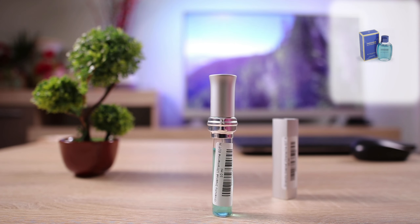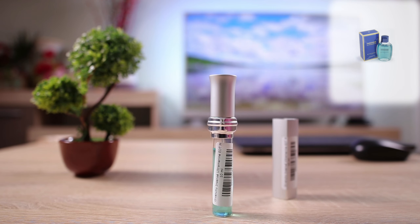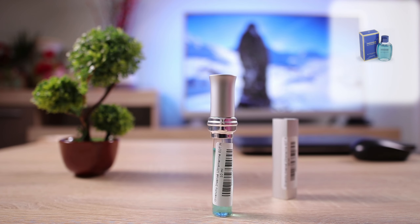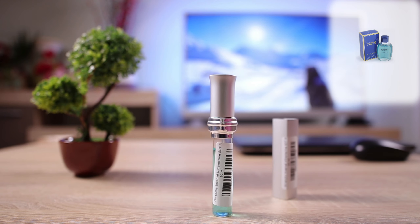As I said, it's a more mature type of fragrance, not really for the younger crowds. We have black currant, galbanum, bergamot, and watermelon in the opening notes. We have carnation, magnolia, iris, mint, sage, lily of the valley, and cardamom in the heart notes. And in the base notes we have cedar, tobacco, and vetiver. So a very interesting note breakdown.